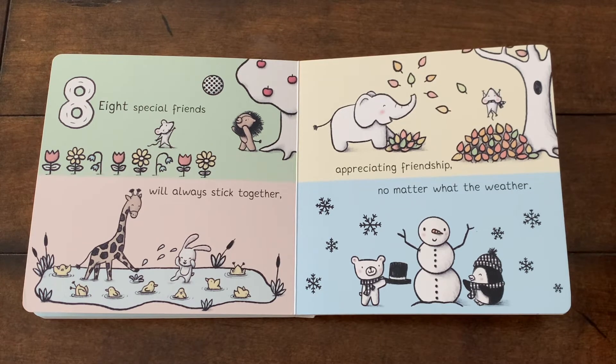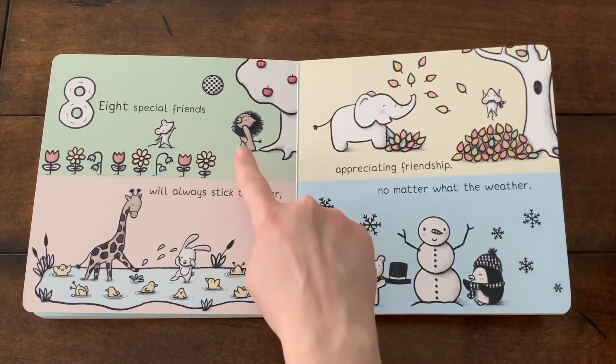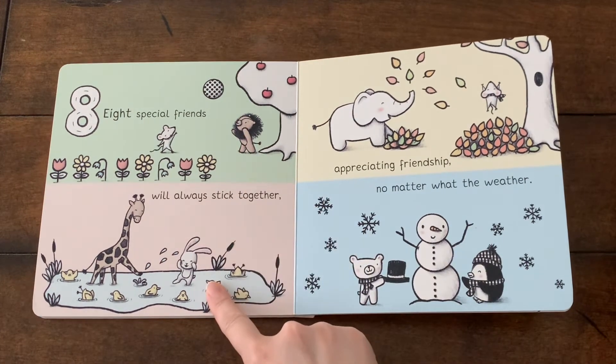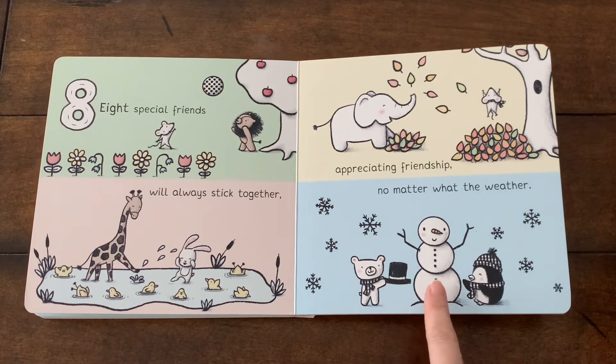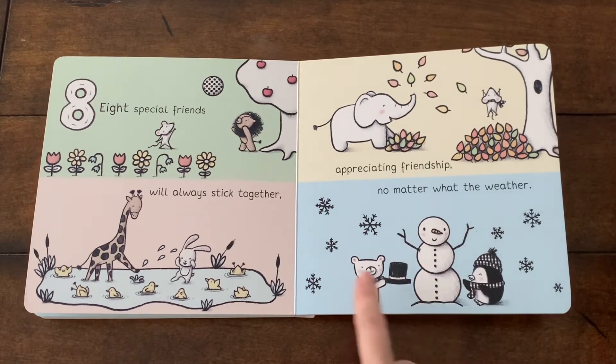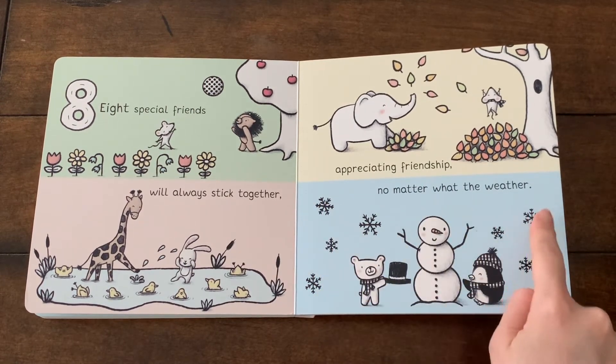What's your friend's name? You play with your friends in the spring, in summer, in fall, and in winter. And yes, this is a snowman, and here are snows.